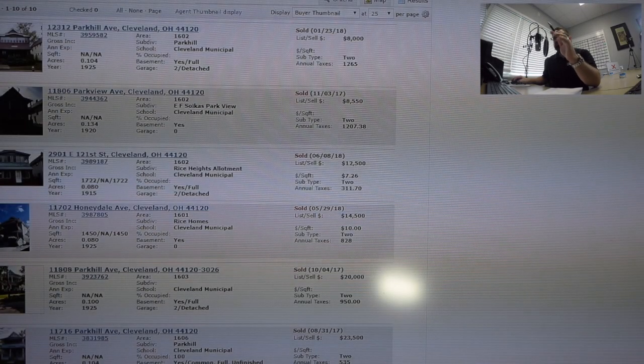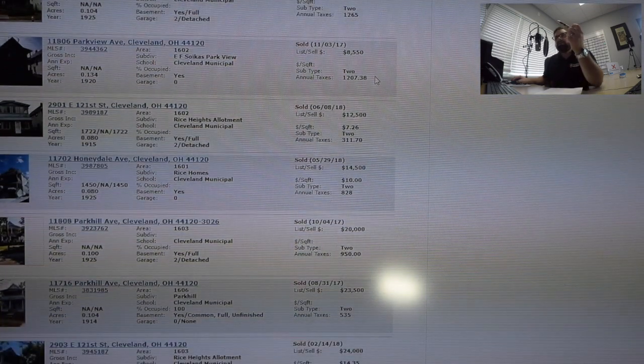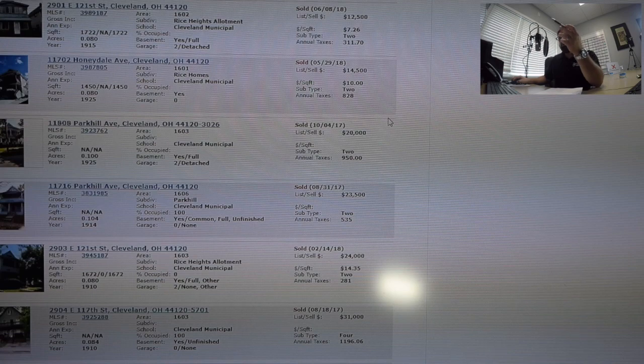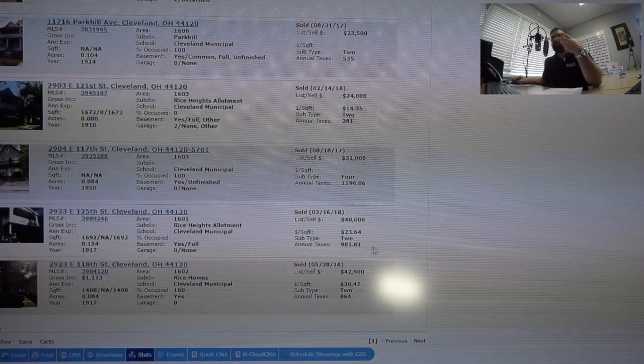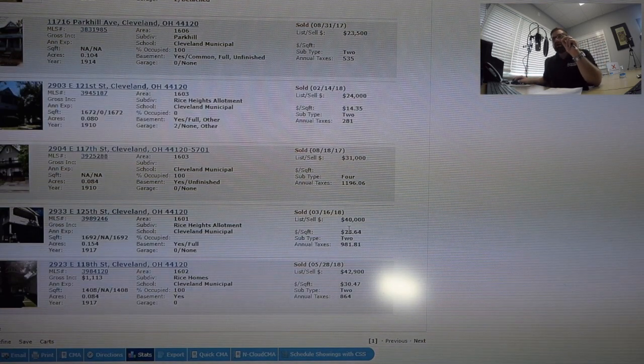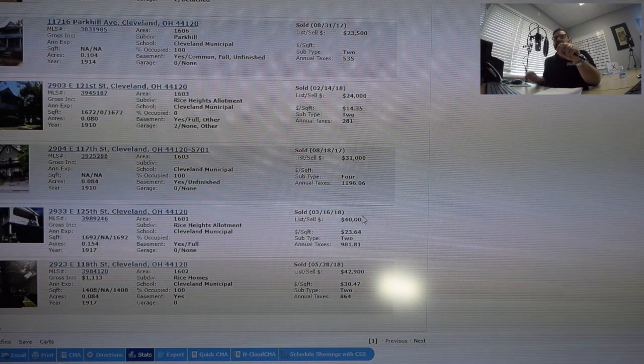Let's go back to the comps. Only 10 properties have sold in this neighborhood. On the low end, we have $8,000, $8,550, $12,500, $1,450. We get a couple in the 20s. And then only two properties in the whole year have sold within a quarter-mile area of this property. One sold for $42,900 and the other sold for $40,000.